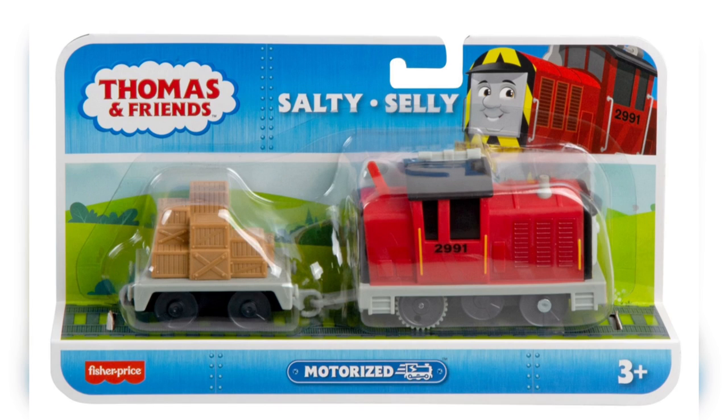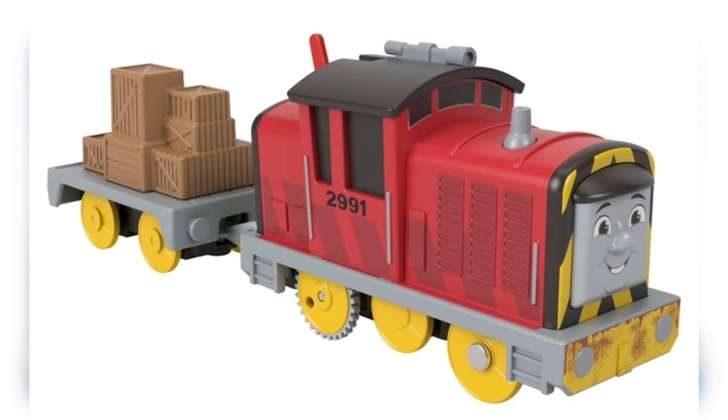The next image is a new All Engines Go Salty, and everyone's been pointing out that this one is pretty accurate to the actual build of Salty, which is amazing. A lot of the other ones have the cab very scrunched up, so I'm happy to see that his cab is actually tall like it's supposed to be.